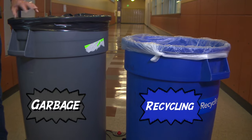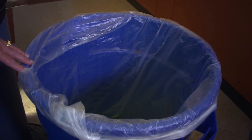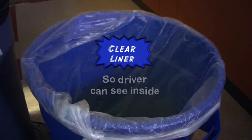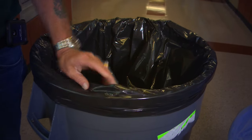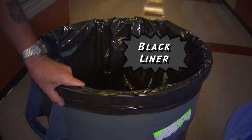Blue is recycling and gray is garbage. With the blue containers, your hopper will always be lined with a clear liner. And with your gray hoppers in the classrooms, your container will all be lined with black liners.